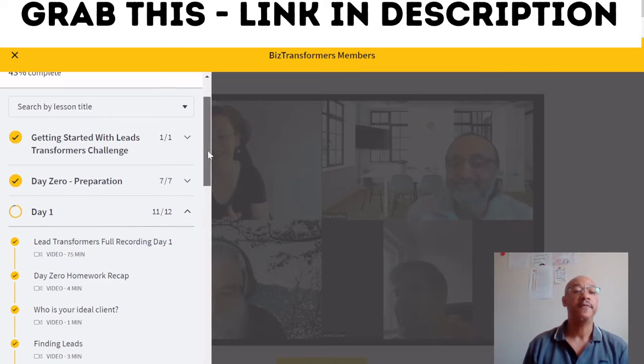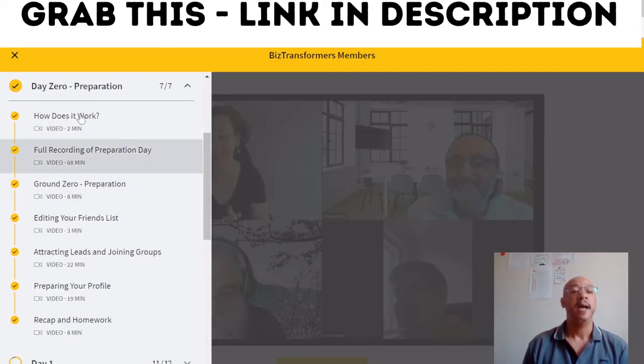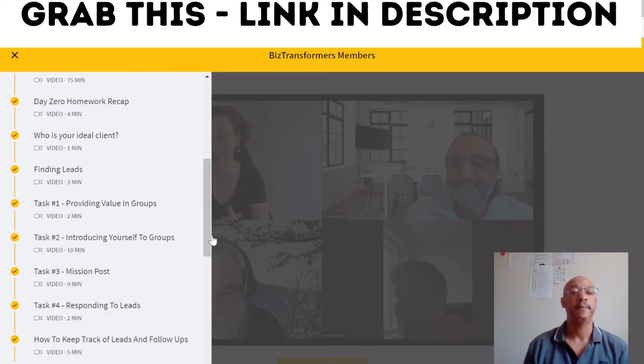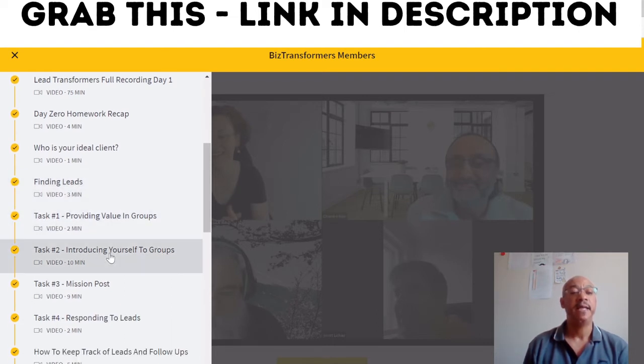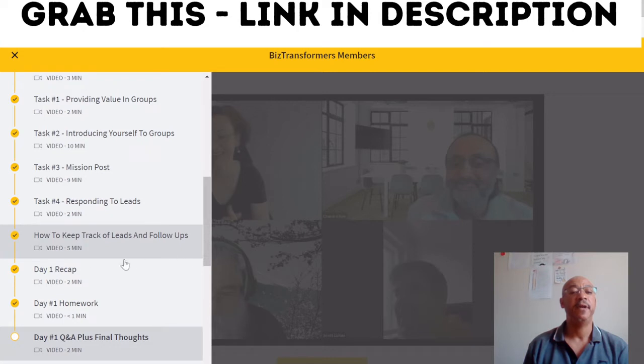Running through the course days: Day Zero preparation covers seven things — how it works, full recording on preparation day, ground zero preparation, editing your friends list, attracting leads and joining groups, preparing your profile, and recap homework. Day One covers lead transformation full recording, Day Zero homework recap, who is your ideal client, finding needs, Task One — providing value in the group, introducing yourself to the group, Task Three mission point, responding to leads, how to keep track of leads and follow-ups, Day One recap, homework, and Q&A plus final thoughts.